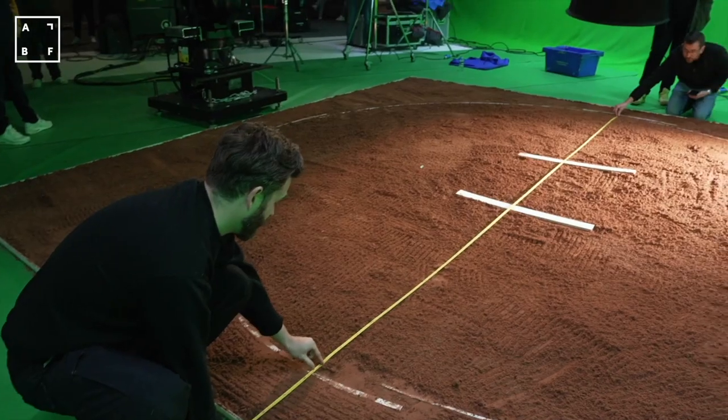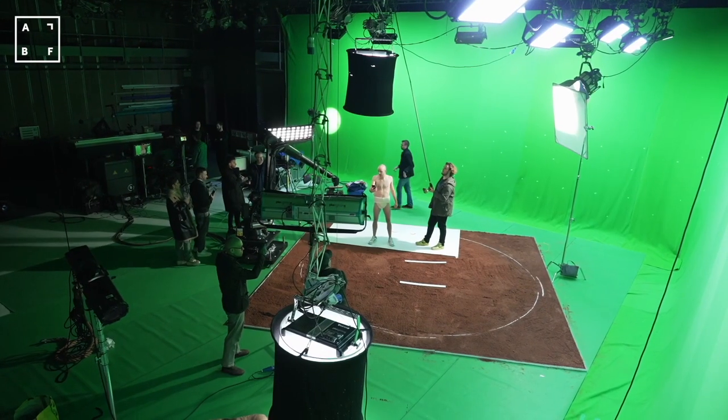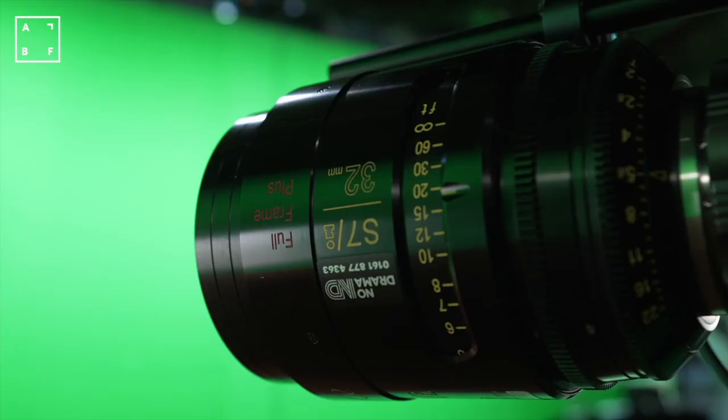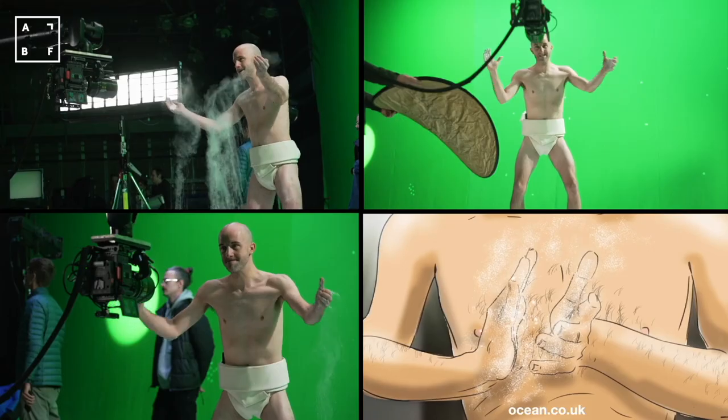We filmed at Vector Studios. The set was entirely green-screened with the exception of a bespoke Sumo floor that was designed and constructed to mimic the texture of the CGI ring. We shot 8K using a Bolt robot motion control system, allowing us to shoot fast-paced, exciting shots with precision.